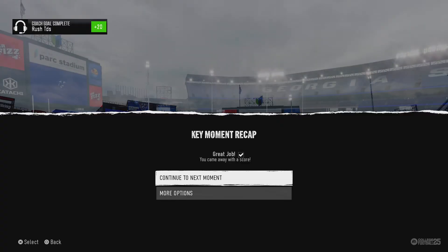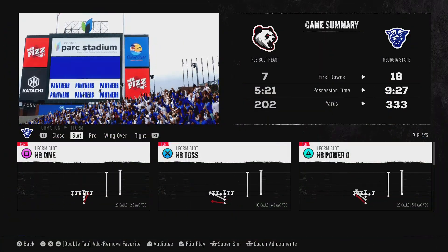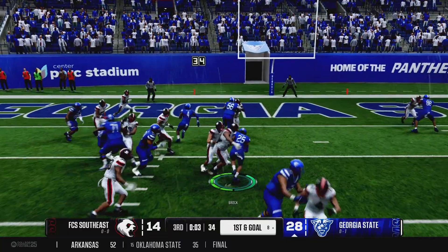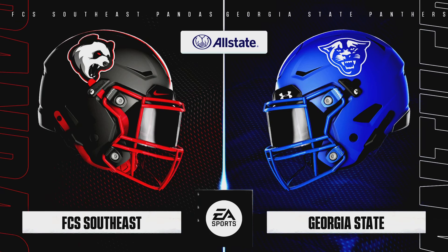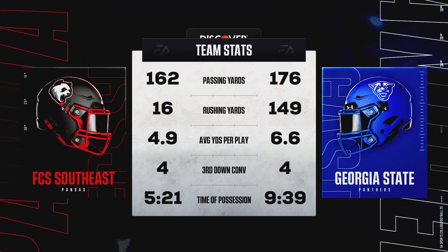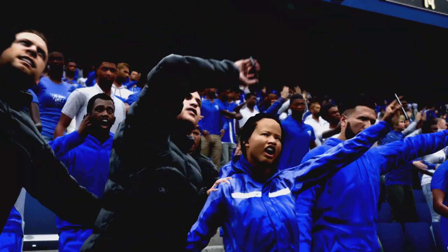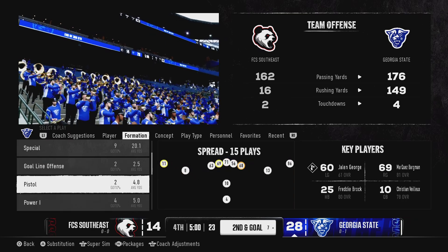He takes it to the half. As they get set to snap it, just about to reach the end of the quarter. Keeping it on the ground on first and goal. And after a very short pickup on that run, we have come to the end of the third quarter. Georgia State has the lead here — this has been utter domination through three quarters in the stats. One more period to go, and we'll see just how much fight they've got left in them.